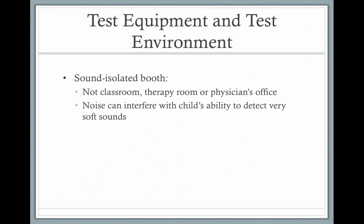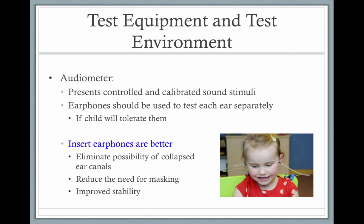When testing a child, you want to test them in the quietest spot possible. You don't want any background noise masking or covering up the results. So often that could be a sound-isolated booth or maybe a quiet section of the hospital or the nursery.